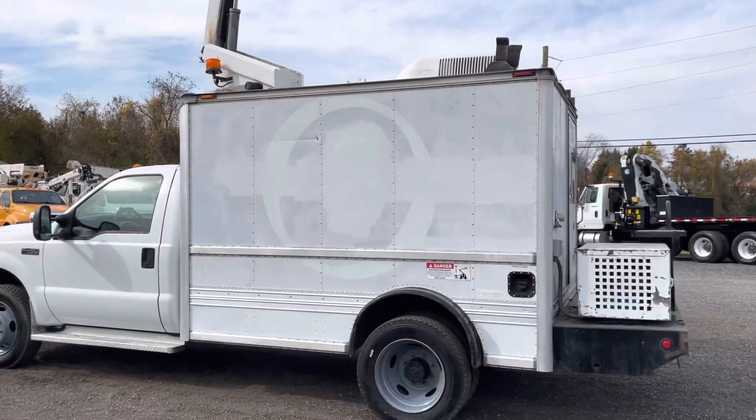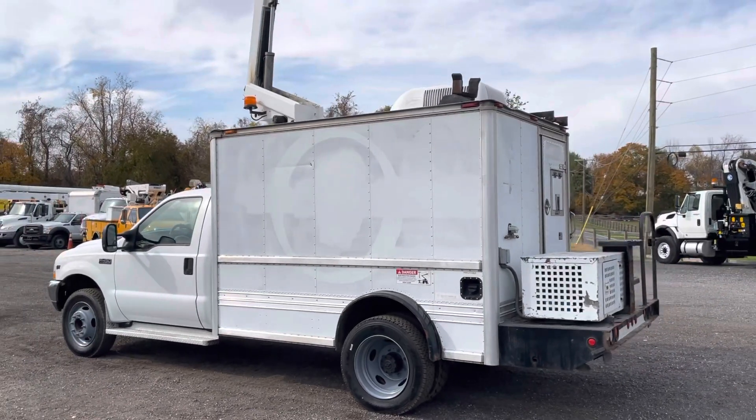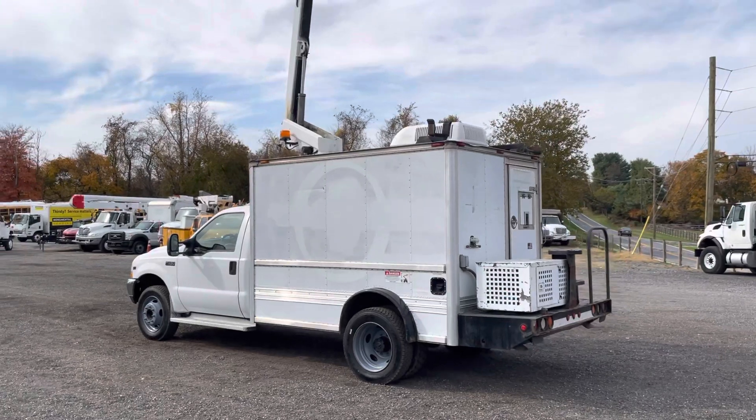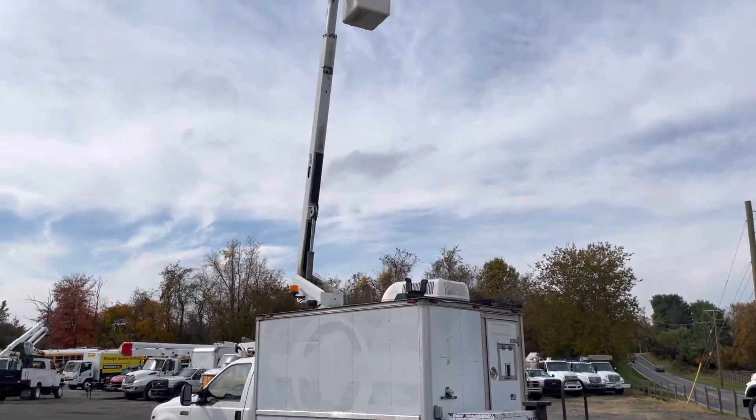It's an older bucket truck but it does what it's supposed to do. I get questions all the time: when will you have a cheap affordable bucket truck under $25,000? Well here it is. And every one I've had like this sells rather quickly.